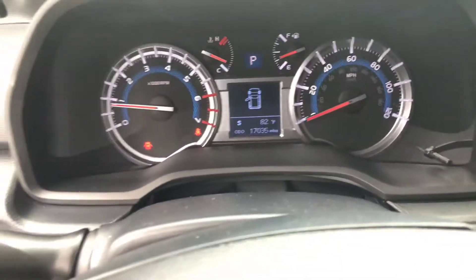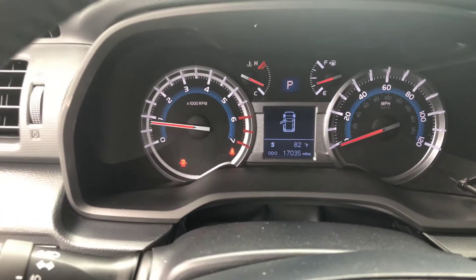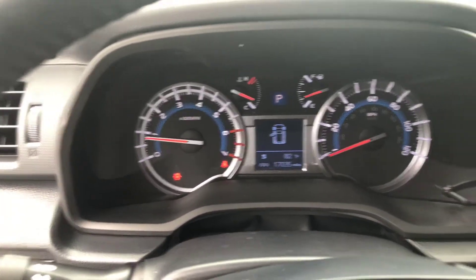Just have you take a quick look at the mileage — just a little over 17,000 miles on it.